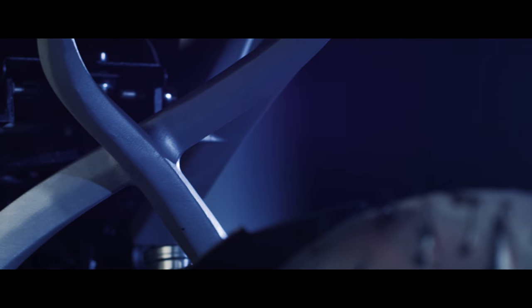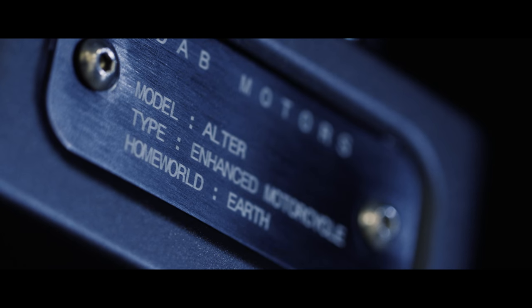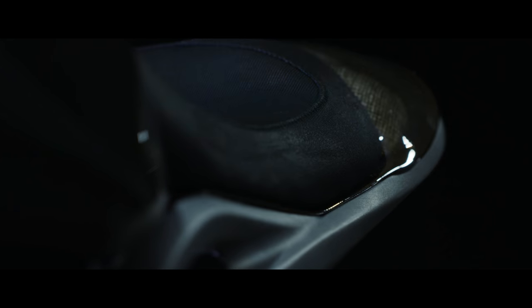The theme of this Yamaha project is change. That's why we chose the name Altair, which means doing something in a different way.